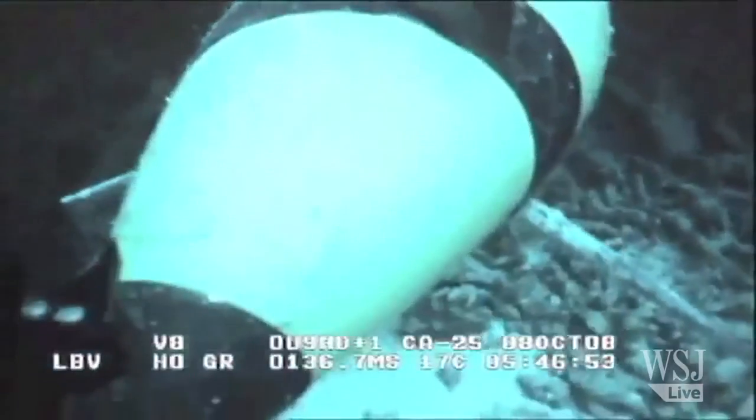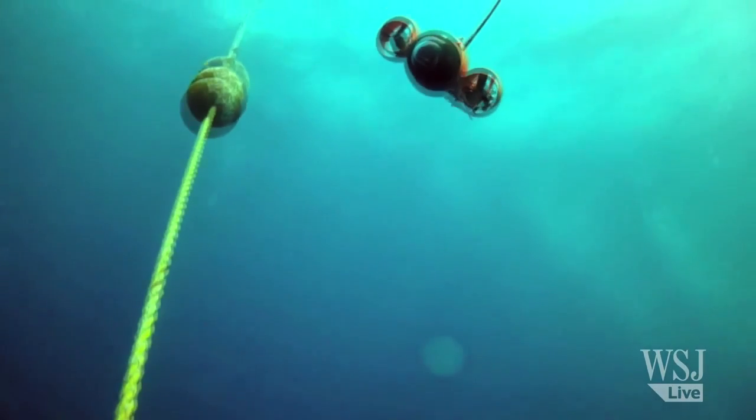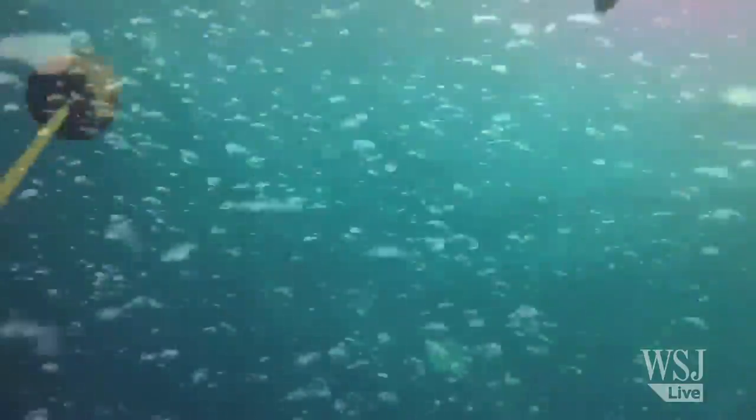But operating these machines can get complicated. The companies say the drones often malfunction or get damaged underwater, and it's not so easy to retrieve them if they get lost at sea. For the Wall Street Journal, I'm Will Connors.